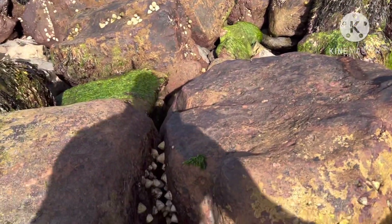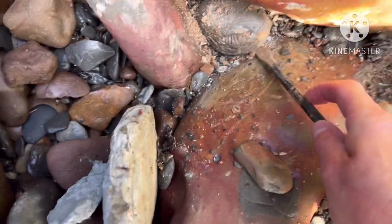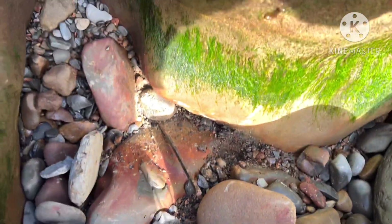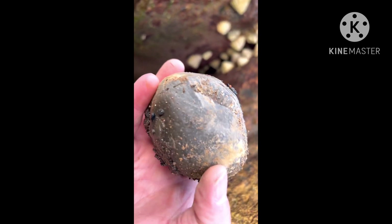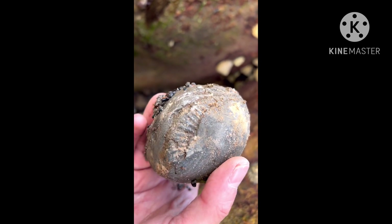I've spotted a fossil poking out here but it's stuck, so I'm going to try and get it out with the hammer and chisel. I think I've prised it enough — here it is. Yeah, should be a nice one.